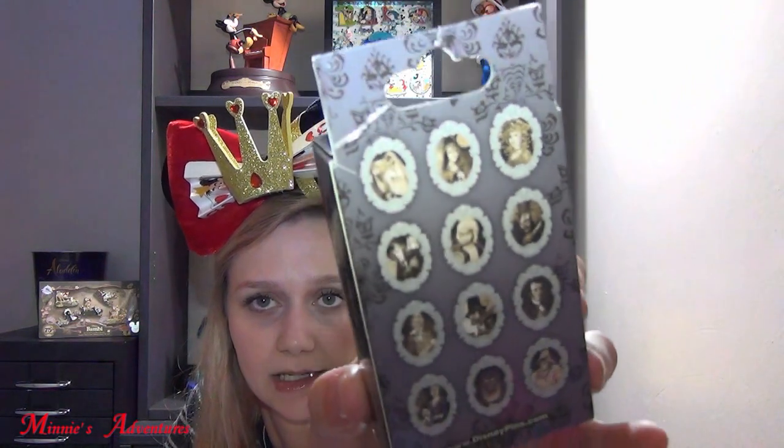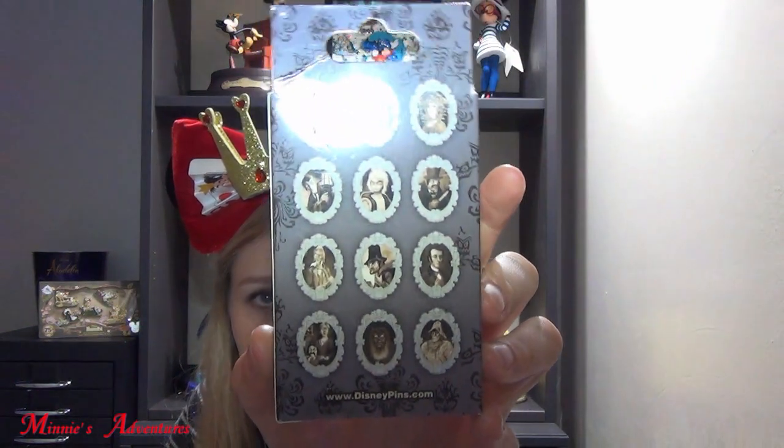I bought this box because of Phantom Manor reopening. I actually don't know who all the characters are, so I'll have to look them up after I see the pins. It also says it has an invisible ink feature under UV light — I'm not sure if that's on the pin or somewhere on the box. These are the options we can get. Like I said, I have no idea who they are, but I kind of like all of them. They're all scary looking, though some are less scary than others.